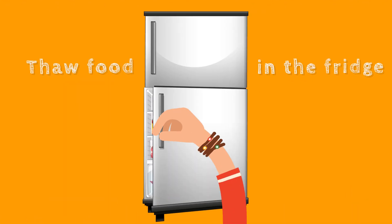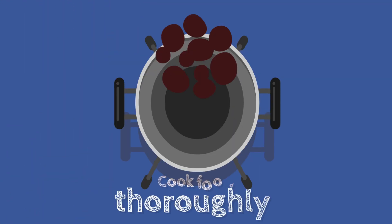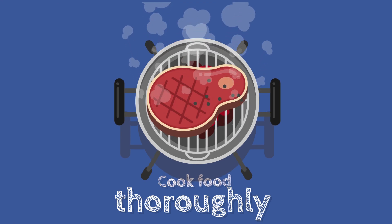Thaw food in the fridge rather than at room temperature. Cook food thoroughly to ensure the destruction of any possible germs.